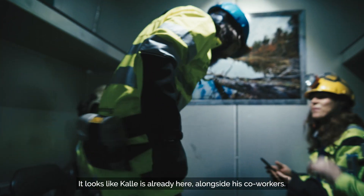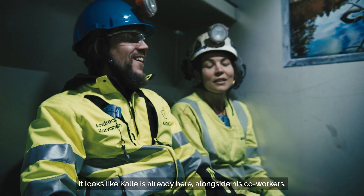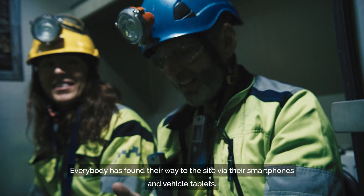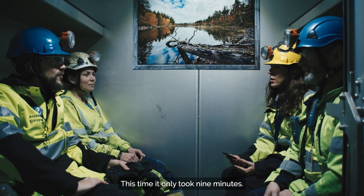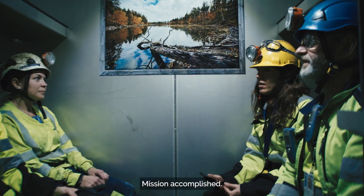It looks like Kale is already here, alongside his co-workers. Everybody has found their way to the site via their smartphones and vehicle tablets. This time, it only took 9 minutes. Mission accomplished.